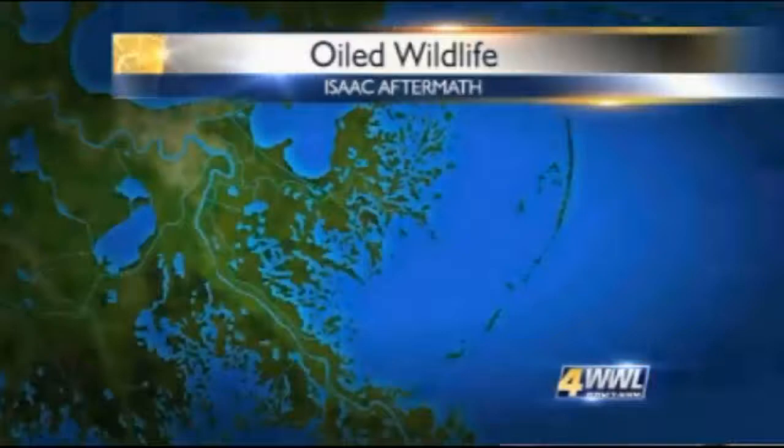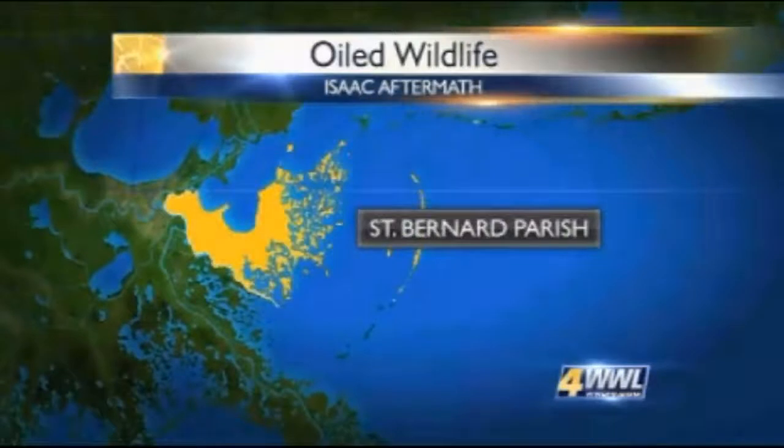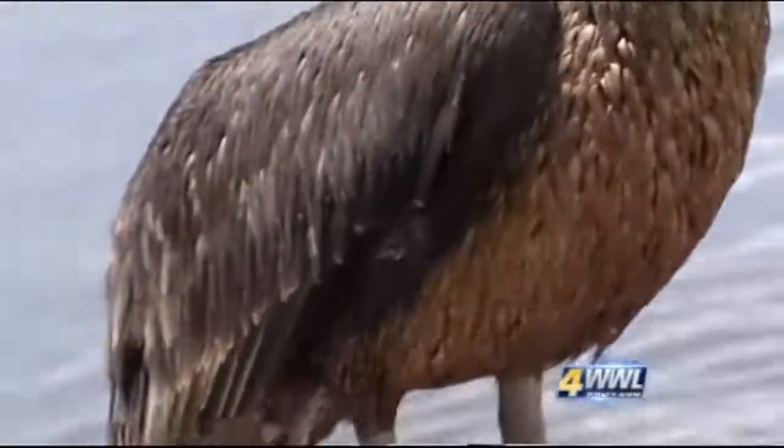Oil balls washed up on Louisiana beaches after Hurricane Isaac, and now we're beginning to see wildlife covered in oil. Some of the oil tested so far matches the oil from the massive BP spill two years ago. Paul Murphy reports on an oiled pelican he found in St. Bernard Parish today.